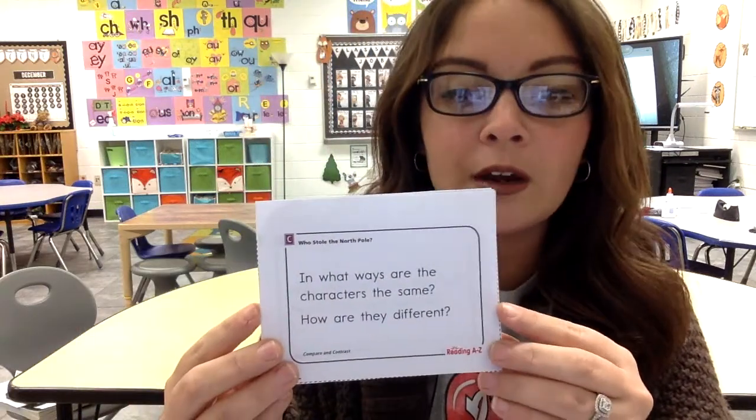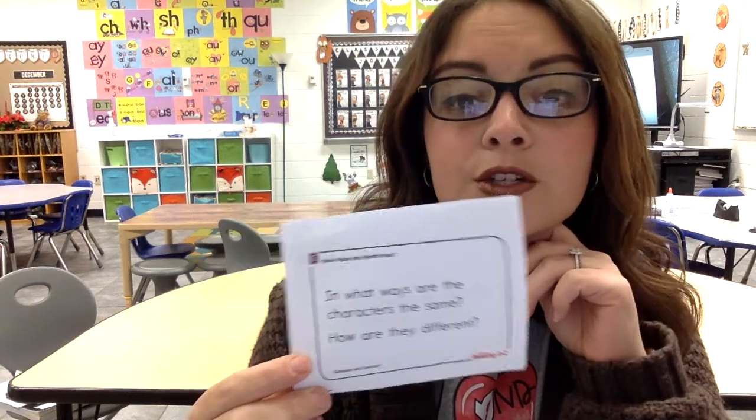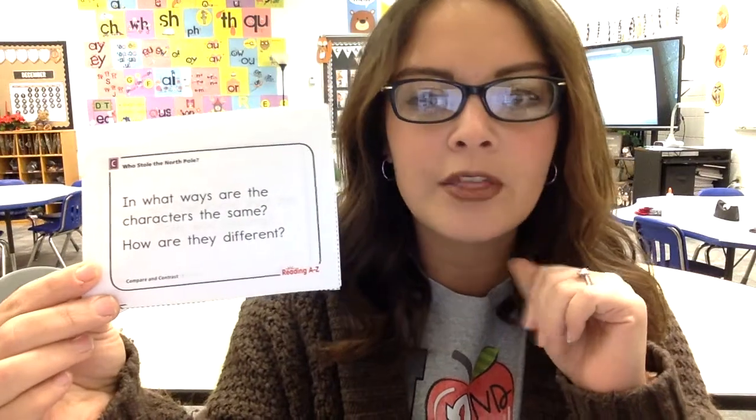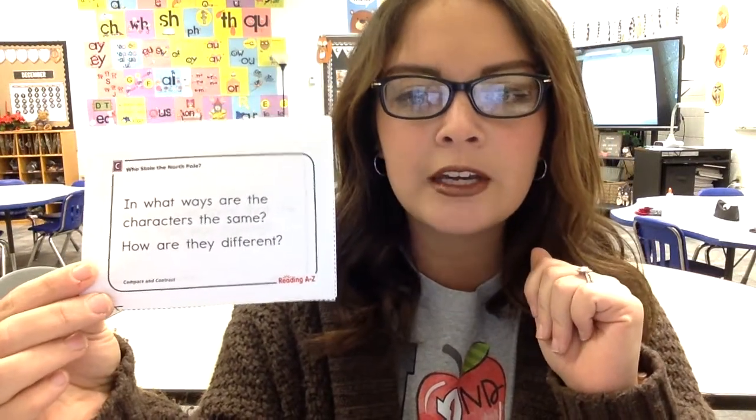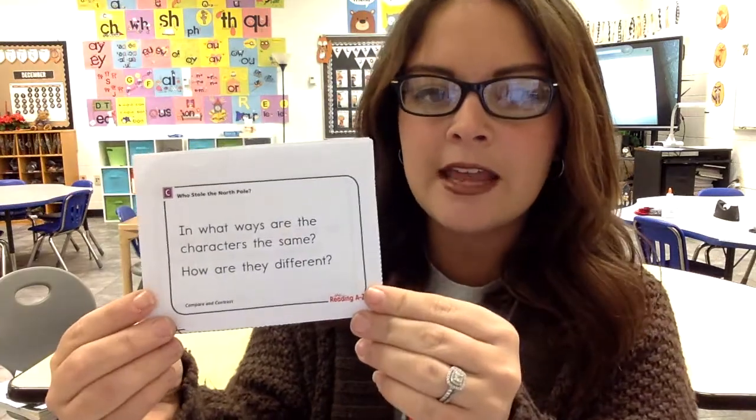Next question — we're comparing and contrasting the story characters. So in what ways are the characters the same and how are they different? Remember all the characters in the story. How are they the same — their similarities — and their differences?